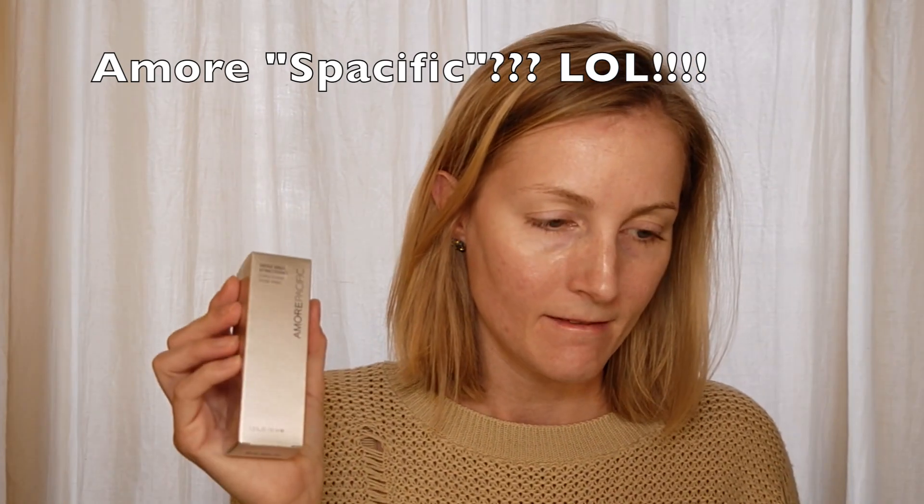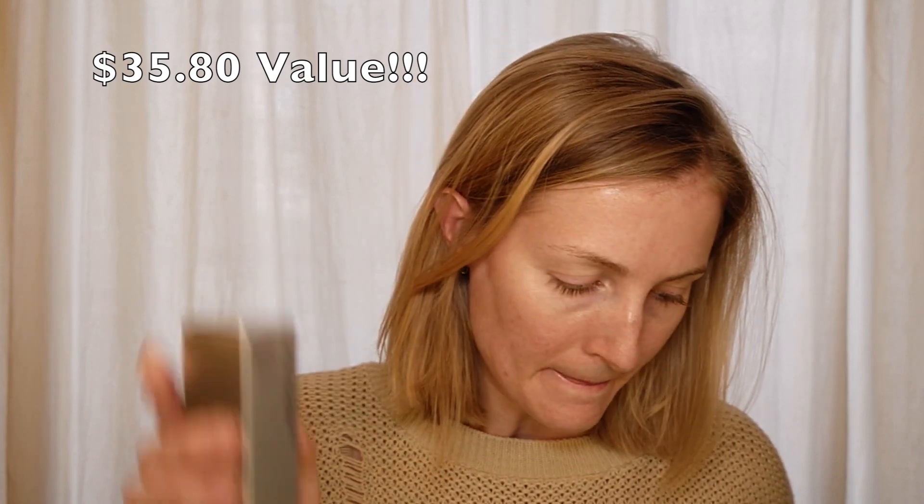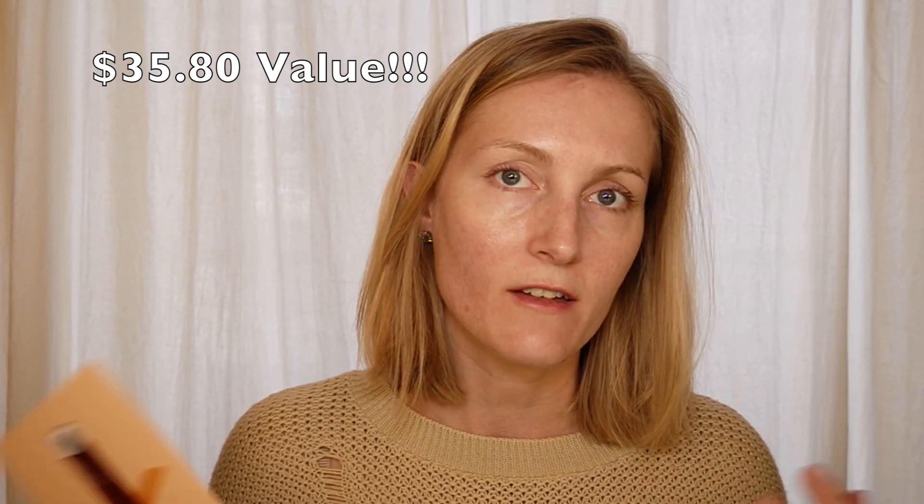First card: the AmorePacific Vintage Single Extract Essence. Use a quarter-size amount after cleansing. Green tea's antioxidant and anti-aging properties are the stuff of skincare legend. This essence takes it up a notch with fermented green tea extract that protects against the skin's damaging effects of daily life. I was a little bit scared when I read 'green tea' because I'm allergic to tea, but whenever it's fermented I can have it. So I'm very excited to try this. It's a large container — a full ounce. I'll do a total value down below.